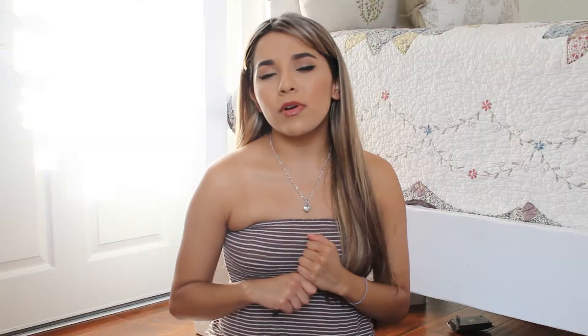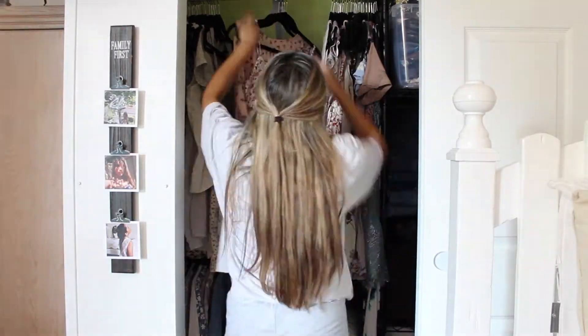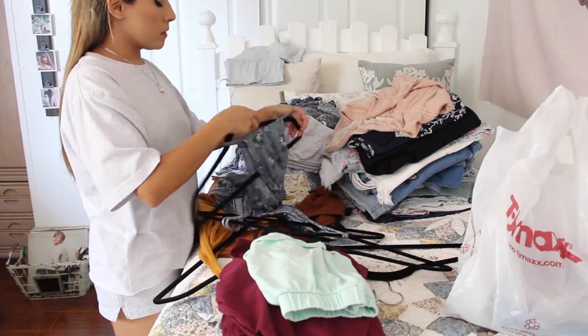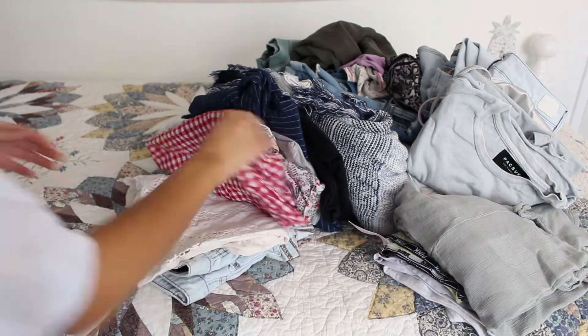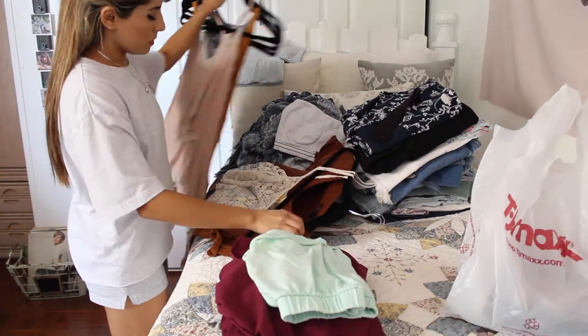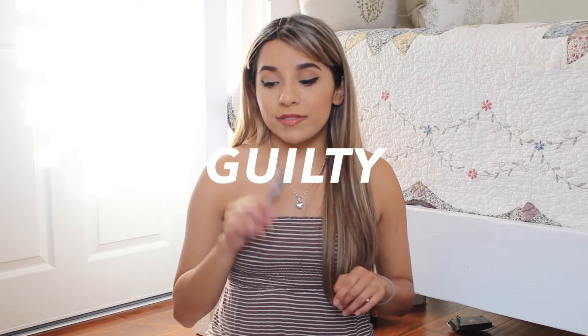The next thing is closet detox. A lot of people are overwhelmed by this because they feel like they don't have the time or they have too many clothes to go through. What I advise is to divide your closet detox into sections — divide all your clothes into three different categories: clothes you want to keep, clothes you want to donate (maybe to Goodwill or friends), and clothes that you want to sell — things you probably haven't worn too often or maybe still have the tags on them.